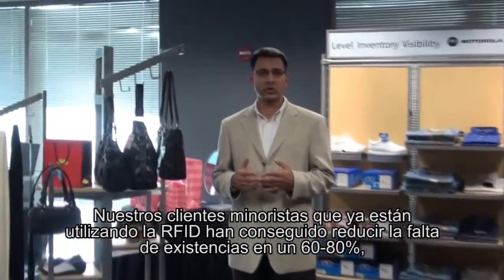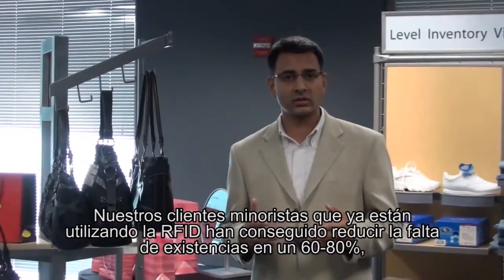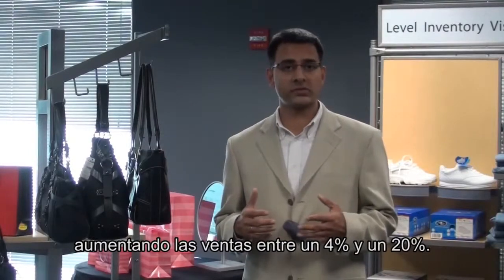As a result, our retail customers who are deploying RFID today are reducing out-of-stocks by 60% to 80% and ultimately increasing sales from 4% to 20%.